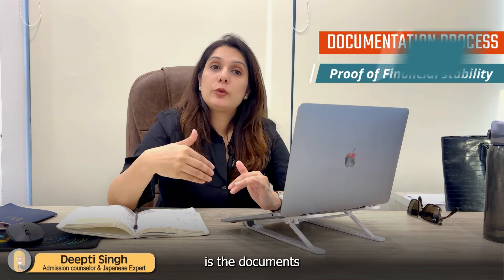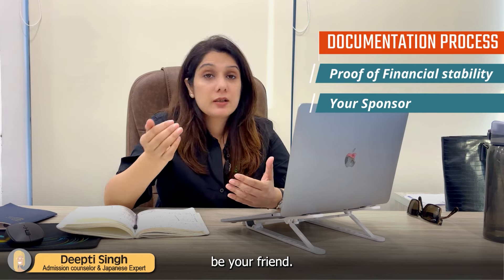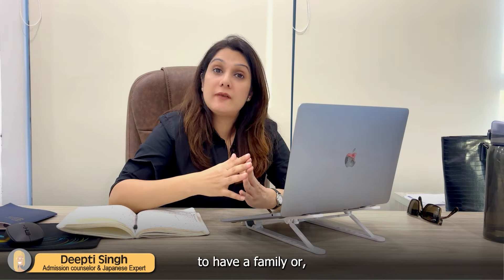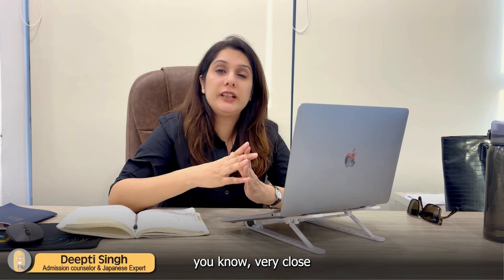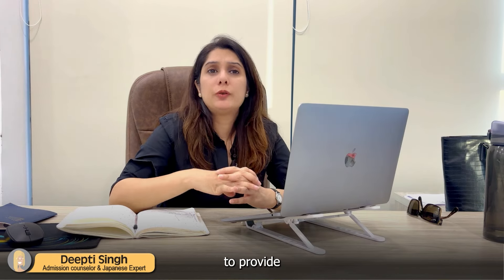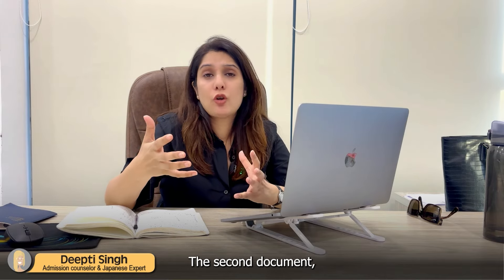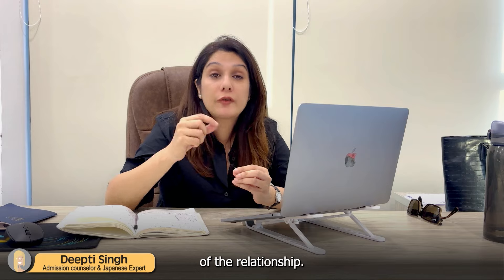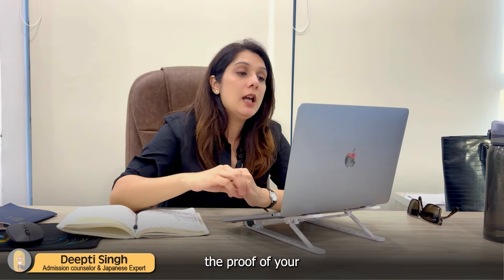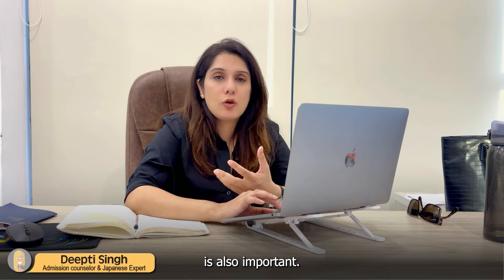The second document is the documents of the sponsor. The sponsor can't be your friend or a very distant relative. In most cases, it is advisable to have a family member or very close relative as your sponsor. In that case, you will need to provide very detailed documentation of their financial health. This second document is as much proof of your financial stability as it is proof of relationship — documentation proving that relationship is also important.